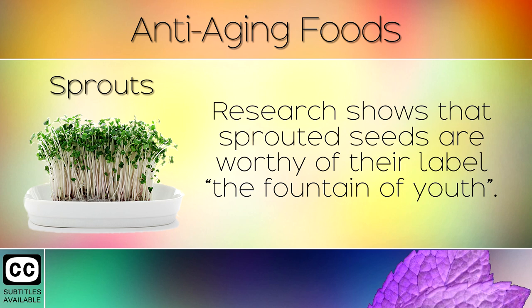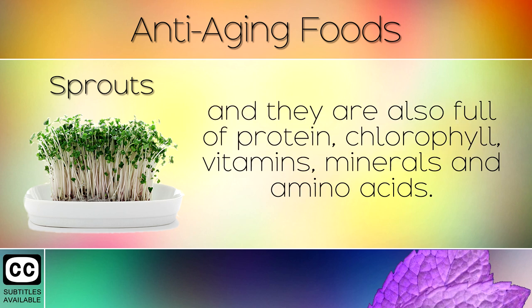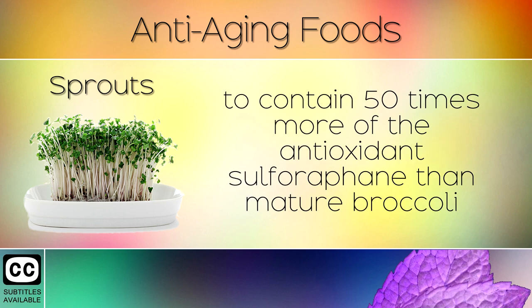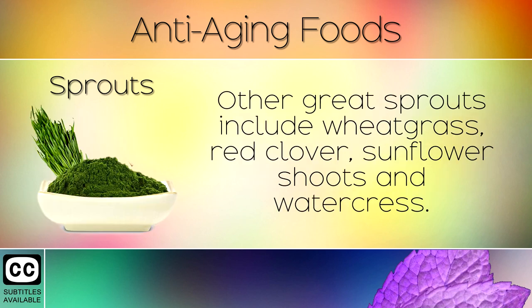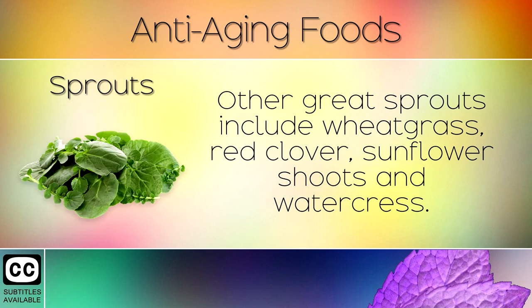10. Sprouts. Research shows that sprouted seeds are worthy of their label the fountain of youth. These are microgreens which contain concentrated antioxidants and they are also full of protein, chlorophyll, vitamins, minerals and amino acids. We highly recommend broccoli sprouts which have been shown to contain 50 times more of the antioxidant sulforaphane than mature broccoli, for restoring healthy skin and fighting free radical damage that comes with age. Other great sprouts include wheatgrass, red clover, sunflower shoots and watercress.